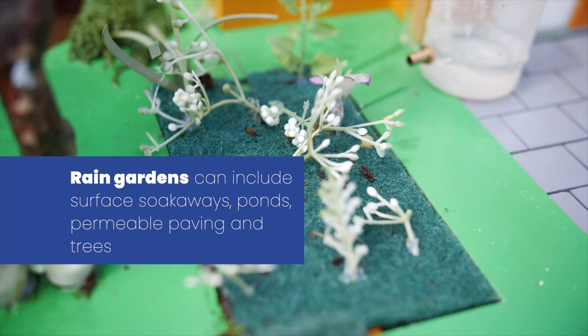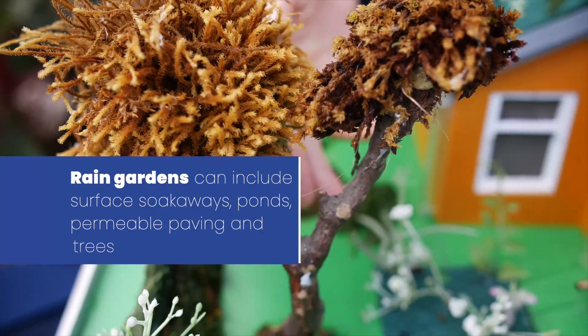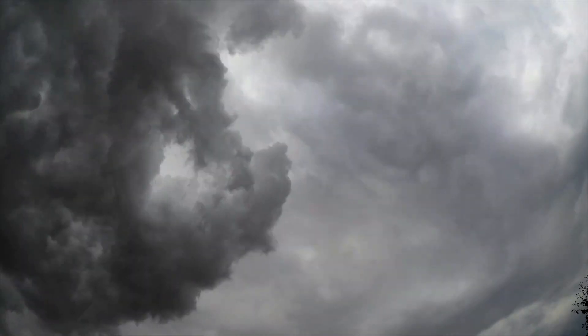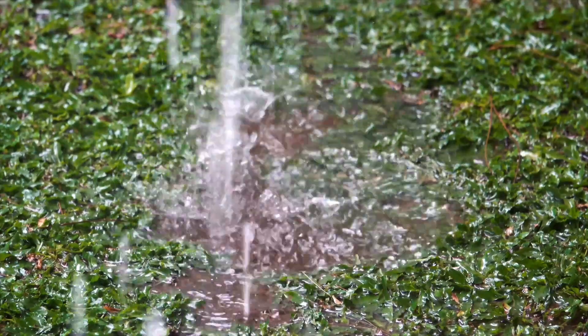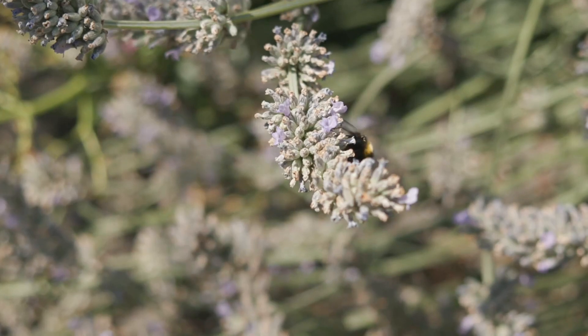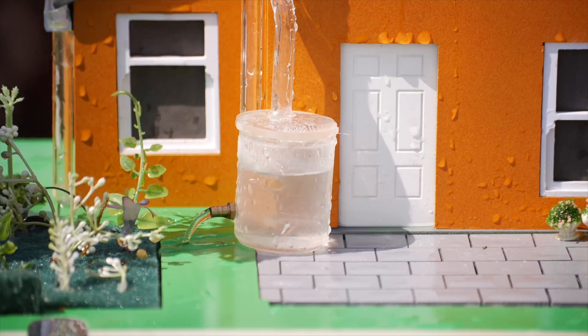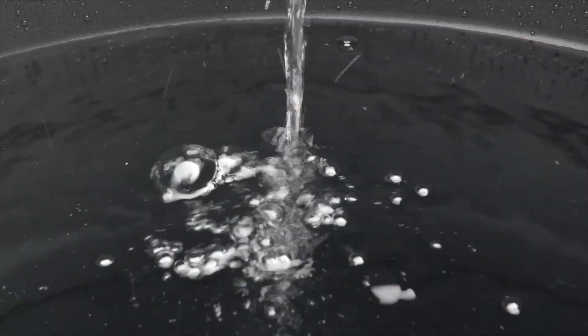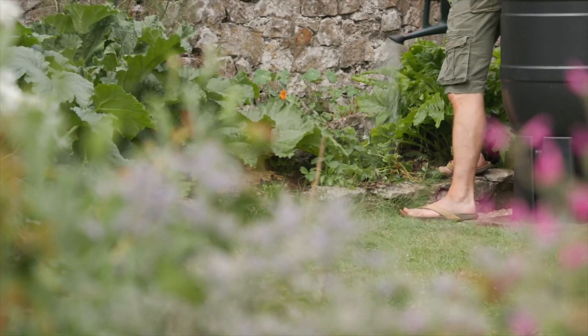Rain gardens can be as simple as a stormwater planter, but may also include special planting in surface soakaways, ponds, areas of permeable paving, or even trees. As our climate changes, we may need to adapt our gardens to cope with more extreme weather — the plants and designs we choose need to tolerate both heavy rainfall and drought conditions. Water butts both divert rainwater away from sewers and store it for use during drier times, meaning we use less drinking water on our plants.